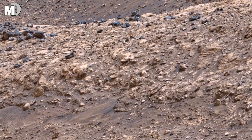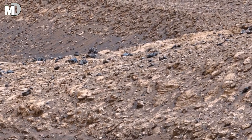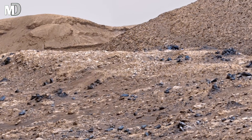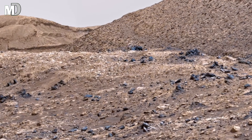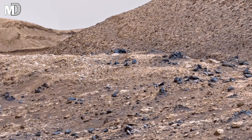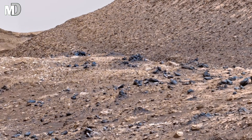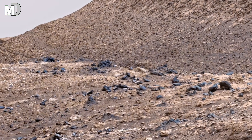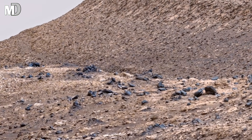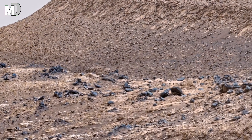Dear friends, notice the scattered rocks embedded across the slope. These stones were not placed randomly over time. Fine dust was blown away by the Martian winds, leaving heavier rocks behind on the surface. This is called deflation. This creates a natural pavement — an armored surface that protects what lies beneath. Such features tell scientists that Mars has been sculpted more by wind than by sudden violent events.